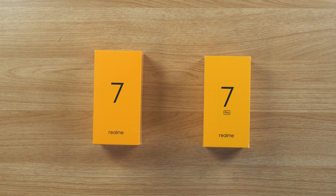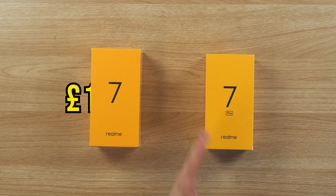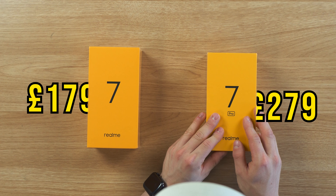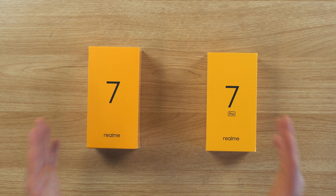This, for me, is really, really refreshing to see. You can actually pick the Realme 7 in the UK up for £179 and the Realme 7 Pro for £279. And because of the specs that these phones have, that is really, really exciting.